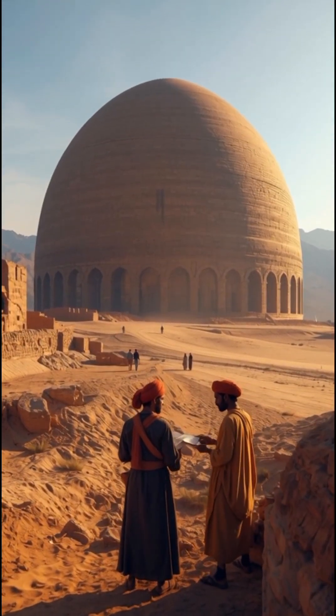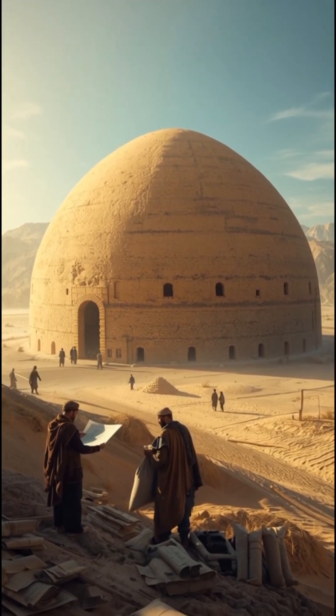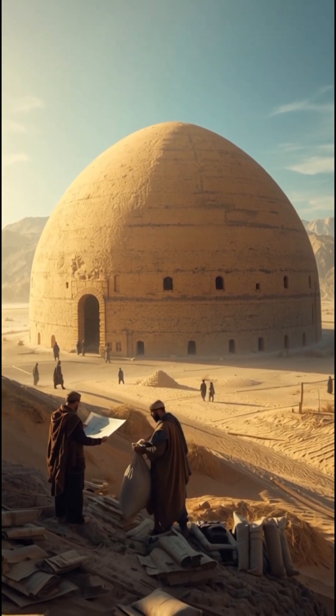From afar, it looked like a giant mud beehive, but this was no ordinary building. Inside, it could stay as cool as a freezer, even in the desert heat.